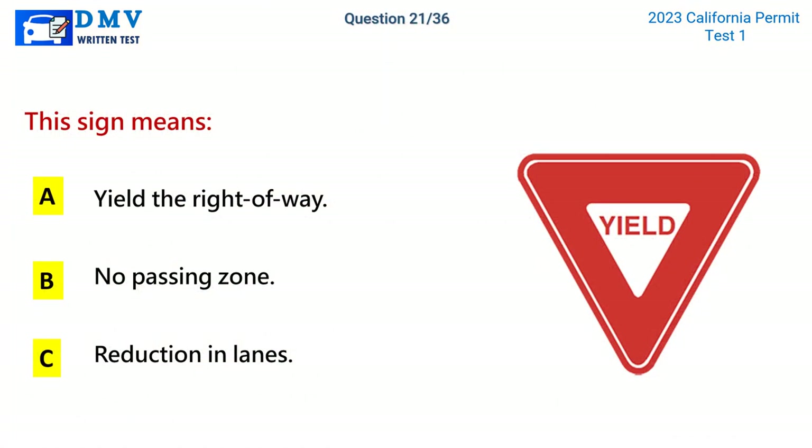Question 21. This sign means: A. Yield the right-of-way. B. No passing zone. C. Reduction in lanes. The correct answer is A: Yield the right-of-way.